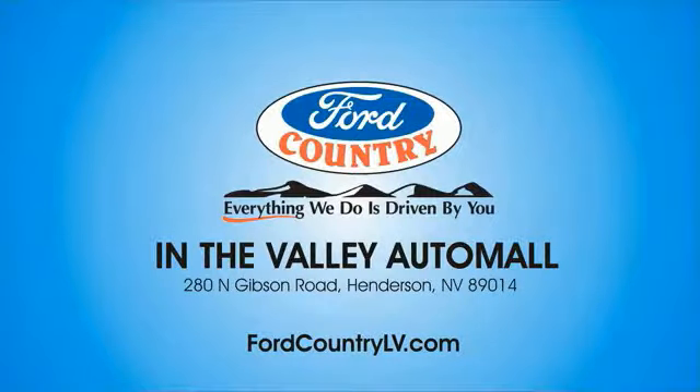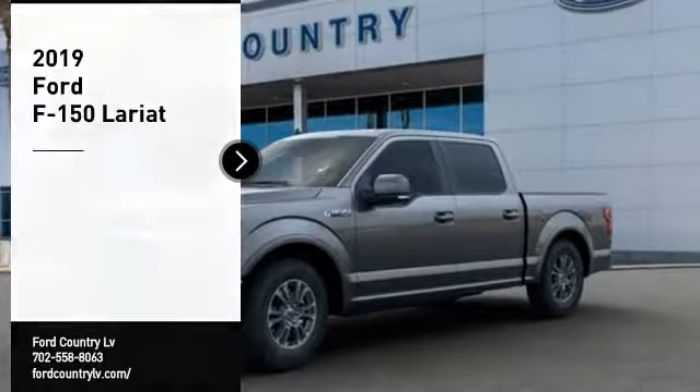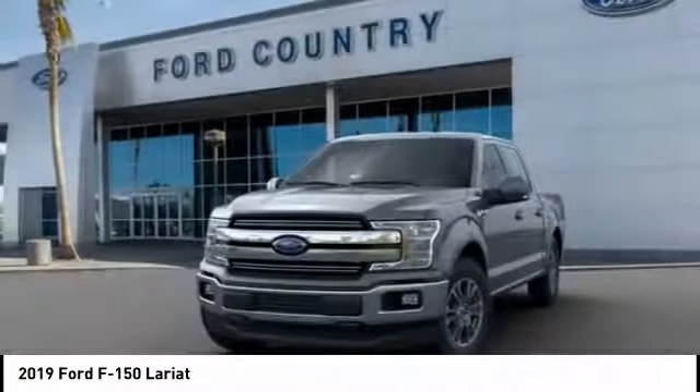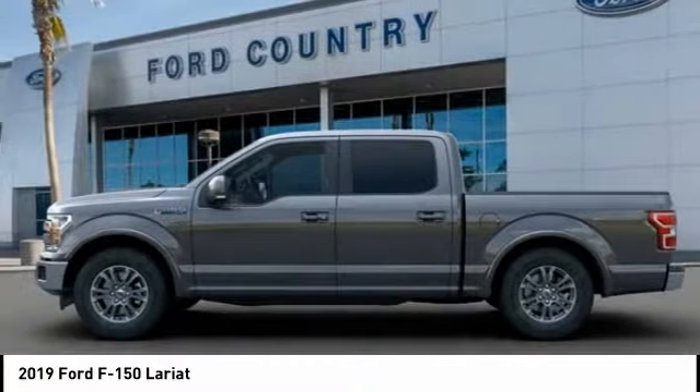Visit Ford Country in the Valley Auto Mall today. Looking for the right vehicle? Check out the 2019 F-150. A Ford F-150 knows how to handle any situation. It's built to follow orders. No whining.